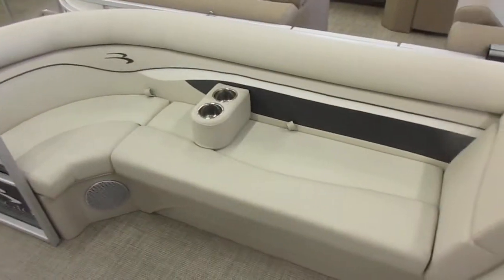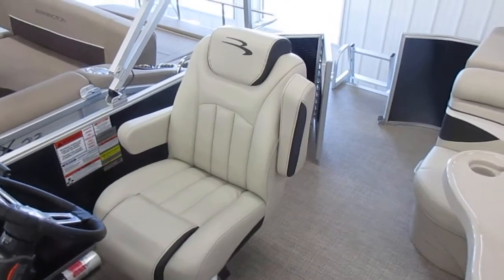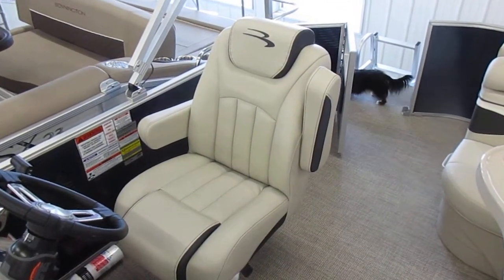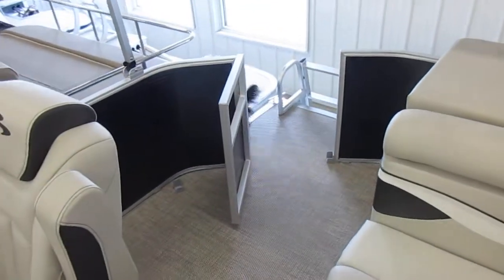Of course, there's your other bow lounge and another movable cup holder. Again, a very cushy helm seat. It reclines, swivels, and slides. The dog does not come with the boat, sorry.